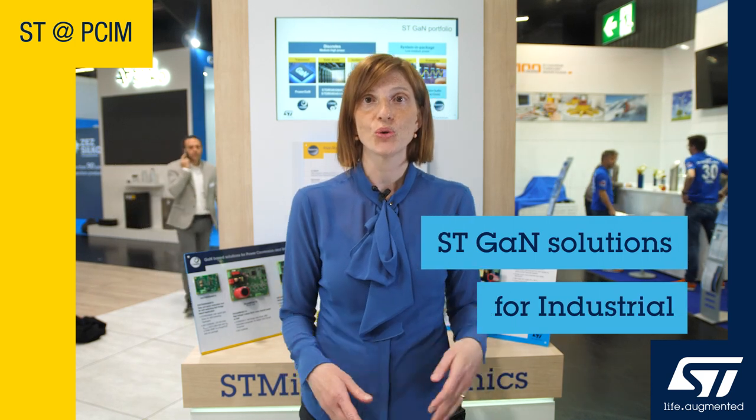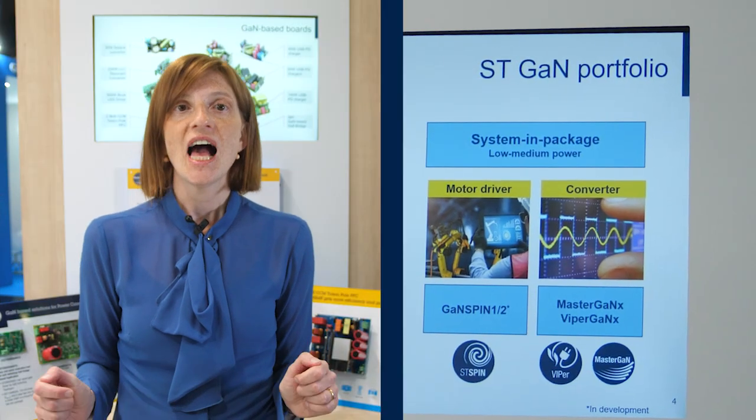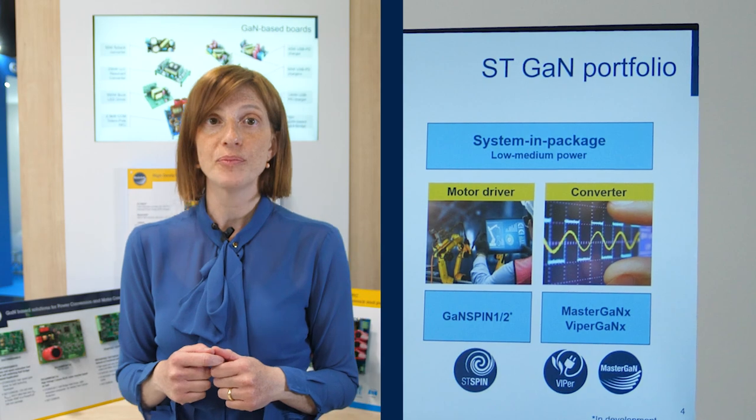Hi everyone, today I would like to show you the industrial solutions with GaN from STMicroelectronics. ST recently released two families of system-in-package based on GaN: the MasterGAN family, having two GaN transistors in half-bridge configuration with an embedded half-bridge driver in BCD technology to address power conversion topologies like resonant LLC converters or active clamp flyback, and the ViperGAN family, being offline converters for quasi-resonant flyback with GaN switch and controller in BCD technology.